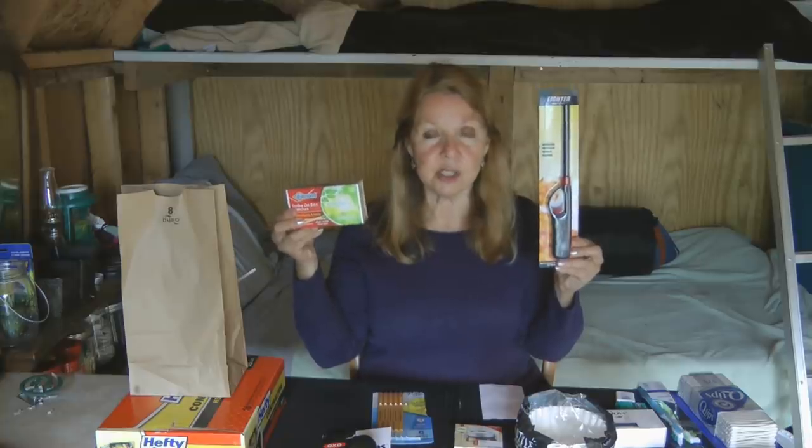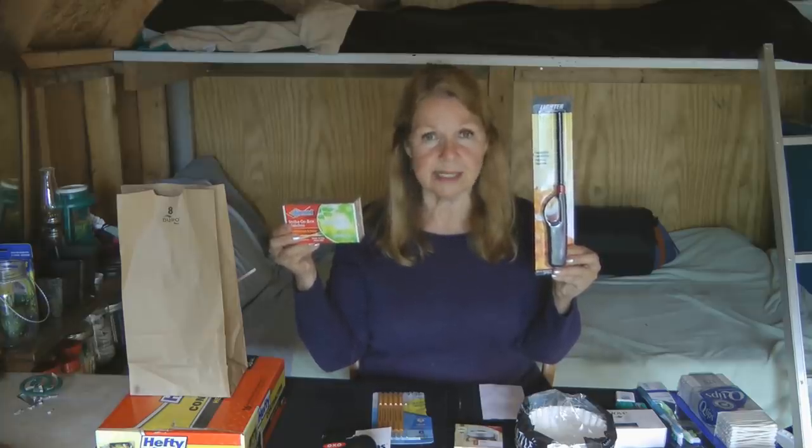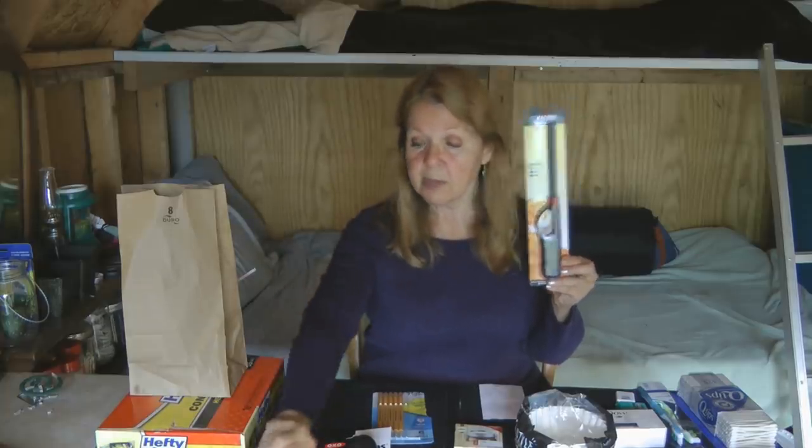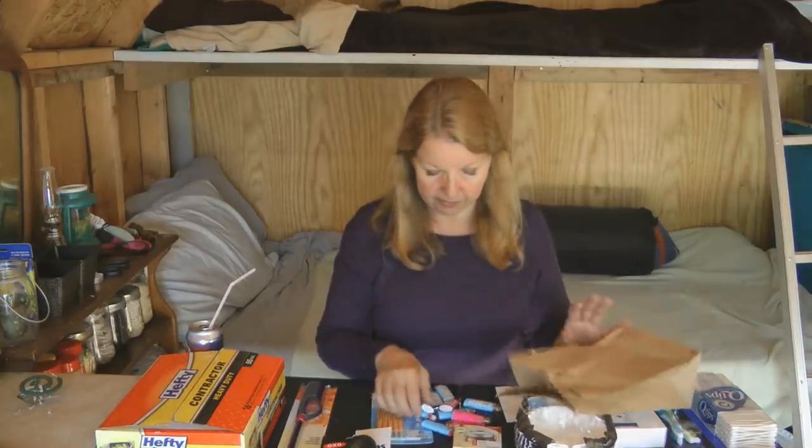Stock up on utility lighters and strike-on-the-box matches. You can use them to start fires, light candles, and light oil lamps. On my way out to granny camp I stopped for gas and noticed the mini mart was nearly completely out of cigarette lighters. One prepping strategy is: if you pay attention and notice things becoming scarce, take that as a clue to stockpile them. I bought 10 Bic lighters to add to my stockpile.